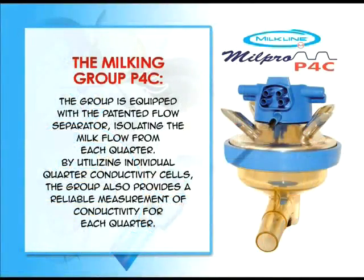The Milking Group P4C is equipped with the patented flow separator, isolating the milk flow from each quarter. By utilizing individual quarter conductivity cells, the group also provides a reliable measurement of conductivity for each quarter.